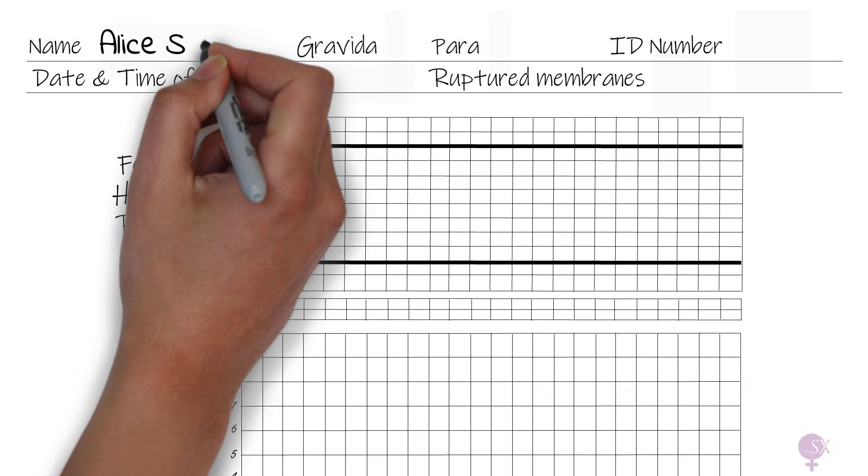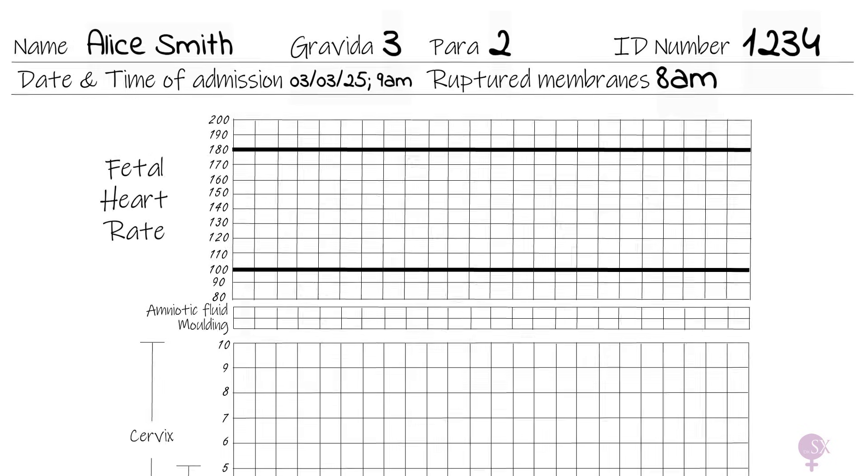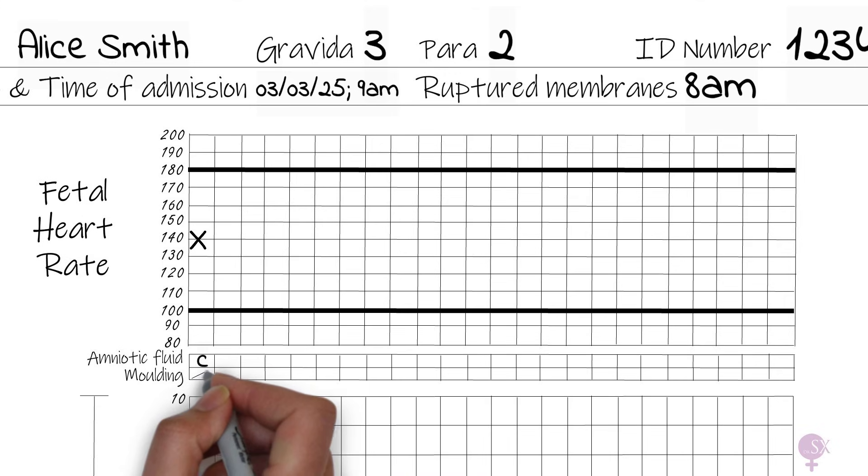Let's fill it in together. Starting with personal details: Alice Smith, Gravida 3 Para 2, ID number 1234, date and time of admission 3rd March 2025 at 9am, and ruptured membranes at 8am. We start by marking the fetal heart rate - the baseline from the CTG - which in this case is 140 beats per minute. Then we note the amniotic fluid: it's clear, so we put the letter C. So far there has been no molding.